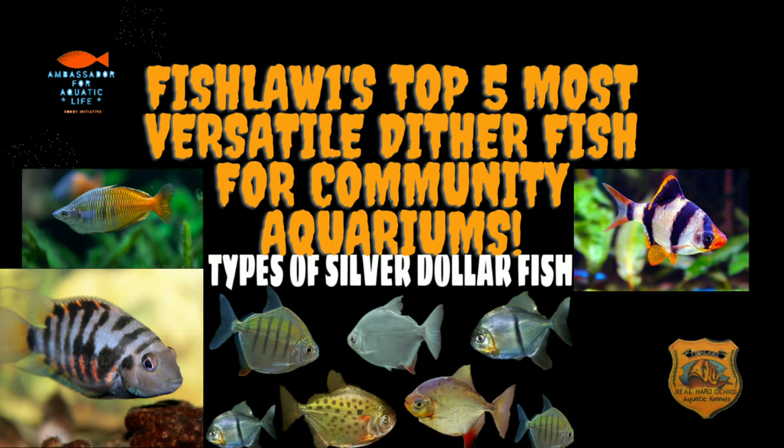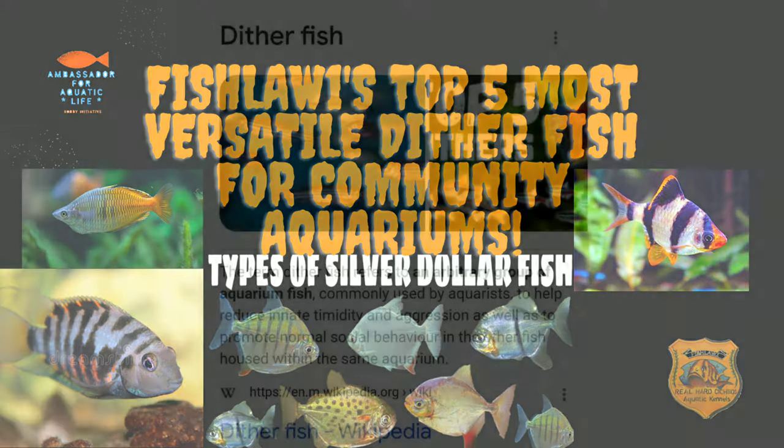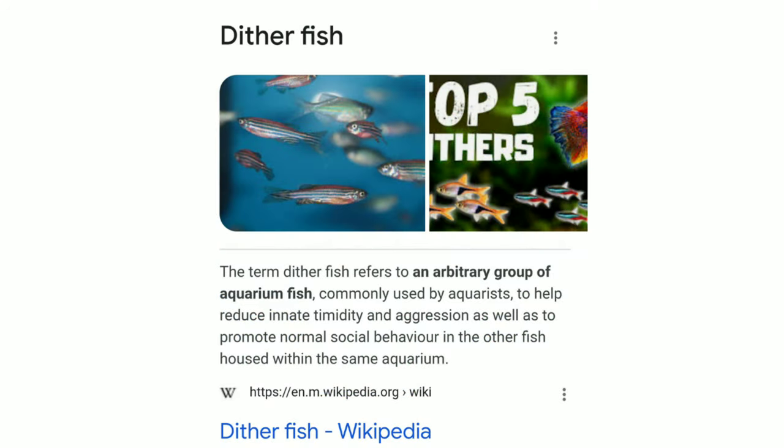Okay guys, in this video I'm going to share my top five most versatile dither fish for your average community aquarium. Before I do that, here's the definition of dither fish for those of you who may have never heard of this terminology.